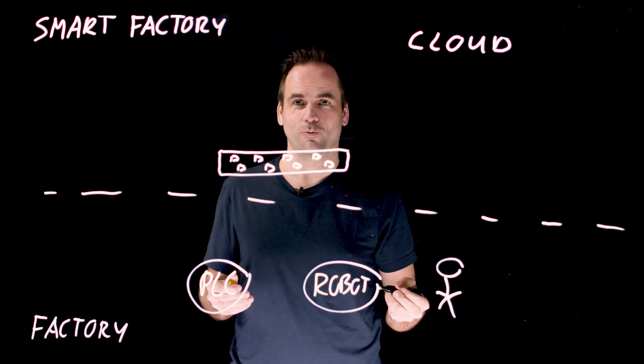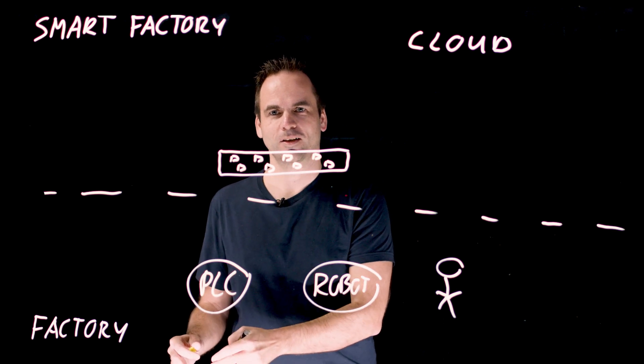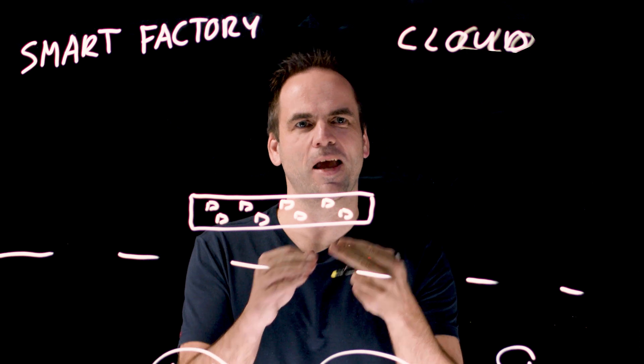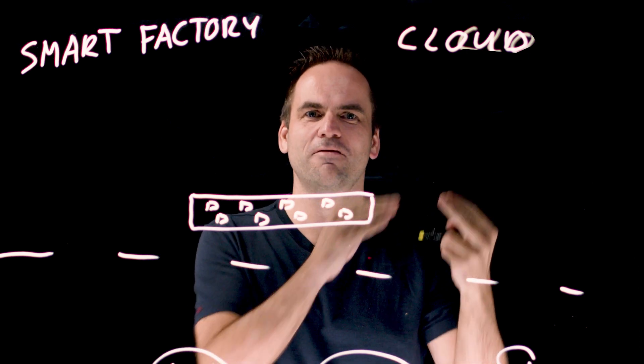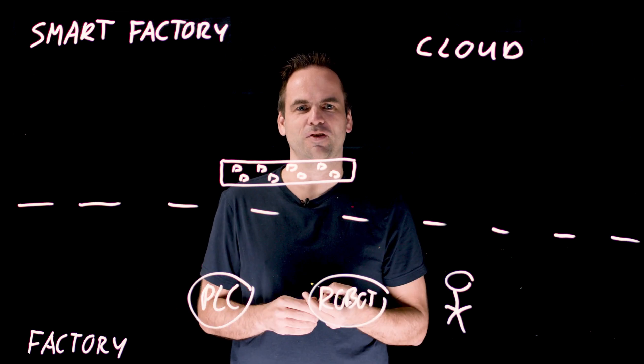First of all, we need to understand that a factory will always be at the edge. However, modern data flows are either in the data center or, typically today, most customers have even a cloud-first strategy, even in manufacturing. So data streaming helps by connecting the information with the right systems.